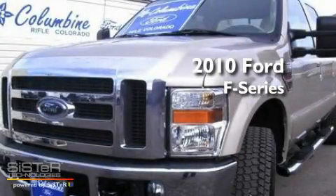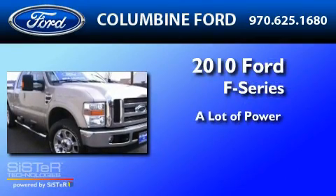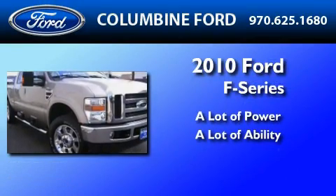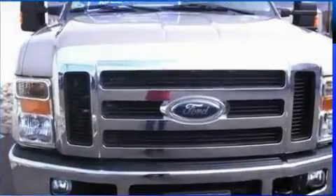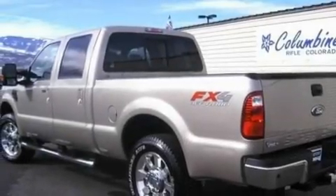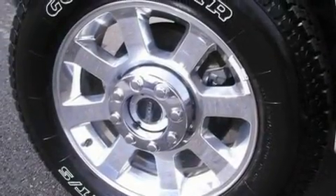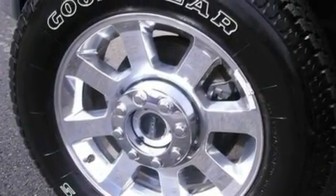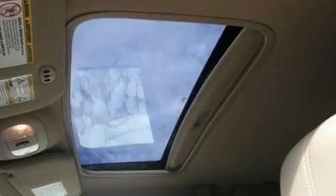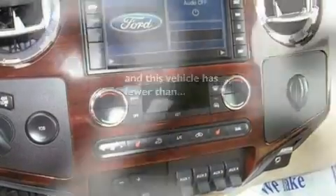This is a 2010 Ford F-250. Its top features include front and rear reading lights, a trailer hitch receiver, an engine immobilizer theft deterrent system, 12-volt power outlets, a low-tire pressure indicator, an anti-lock braking system, a passenger side airbag, door reinforcement beams, and this vehicle has fewer than 8,000 miles on the odometer.